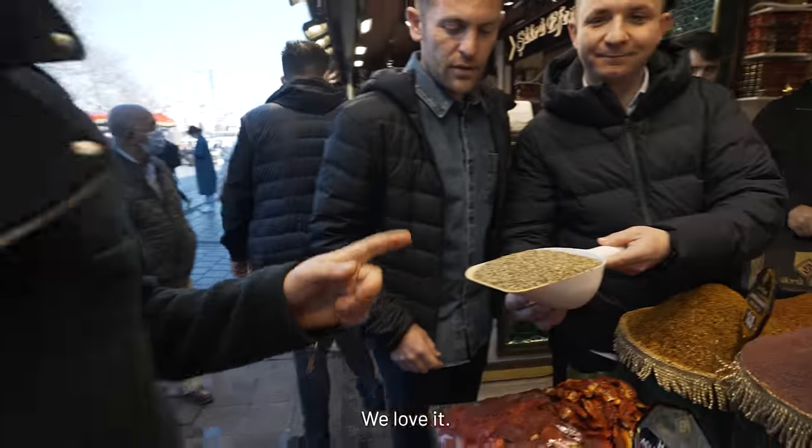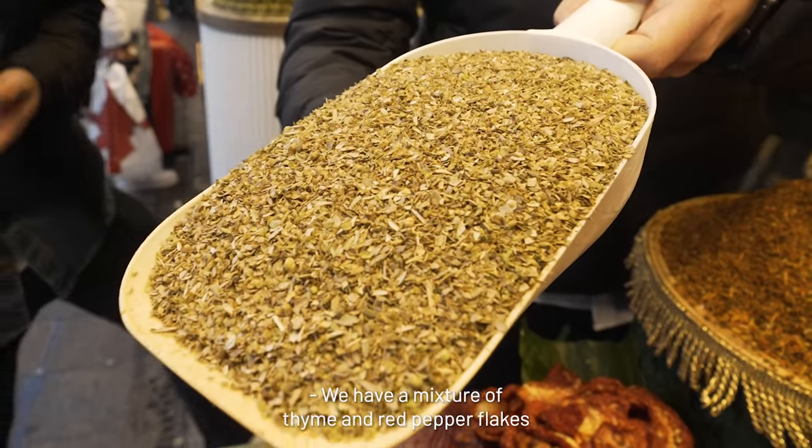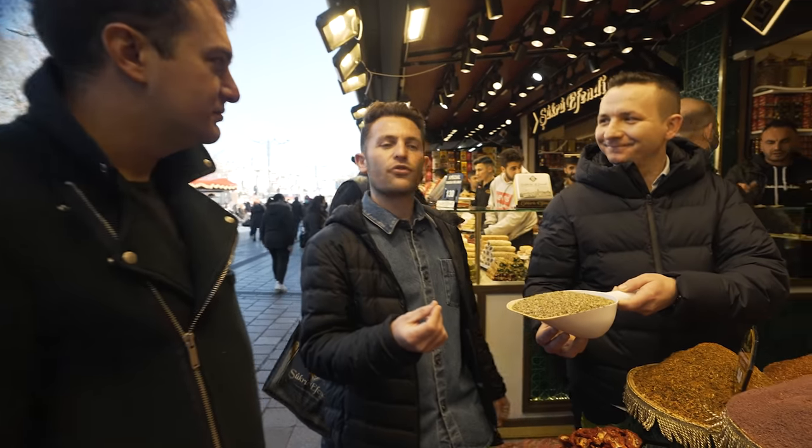We love thyme a lot. We have a mixture of thyme and red pepper flakes which you can enjoy with bread on board. I look forward to trying it.